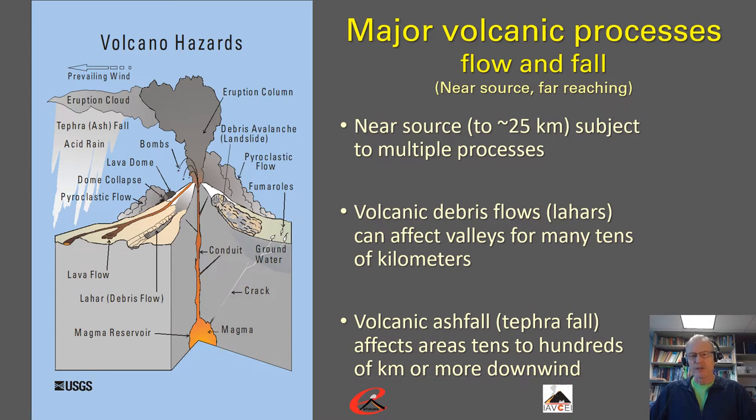Farther from the volcano, particularly along river valleys, volcanic debris flows or lahars can travel many tens of kilometers and affect river valley corridors quite far from the volcano. The other process we'll discuss is volcanic ashfall, known as tephrafall, which can affect areas tens to hundreds of kilometers or more downwind and spread across areas of a thousand square kilometers or more.